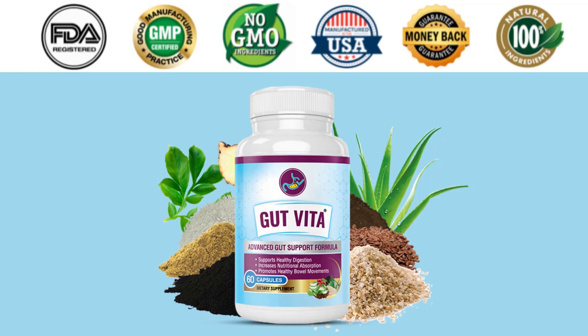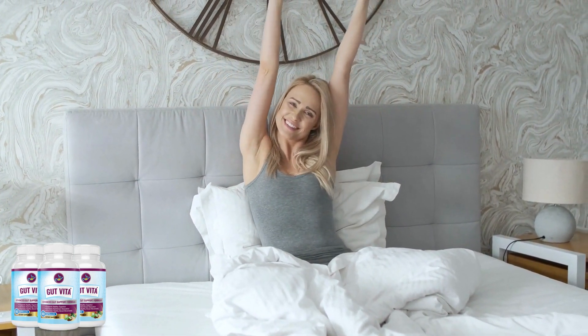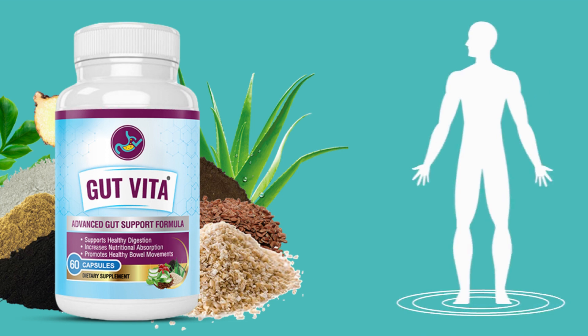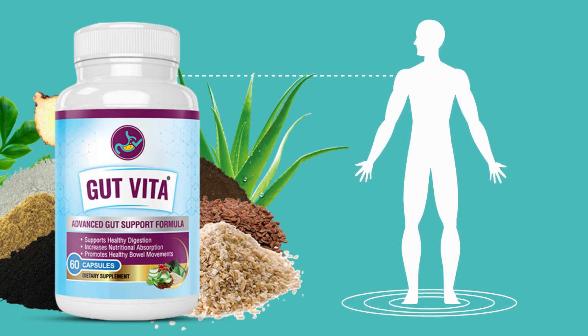Conclusion: does Gut Vita work? The answer is yes. Thousands of people with great success have taken Gut Vita. It has natural ingredients and is of the highest quality. So if you are thinking about buying Gut Vita, just make sure you buy it only on the official website. Buy 6 or 3 bottles and get 3 free bonuses. Take your treatment seriously, day after day, and remember that you have a 60-day money-back guarantee.